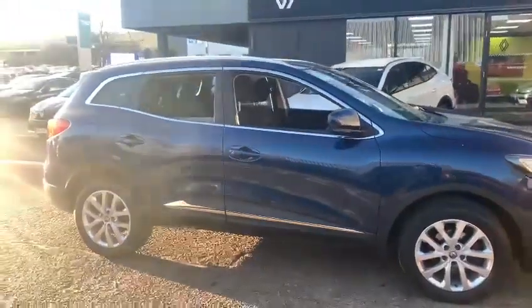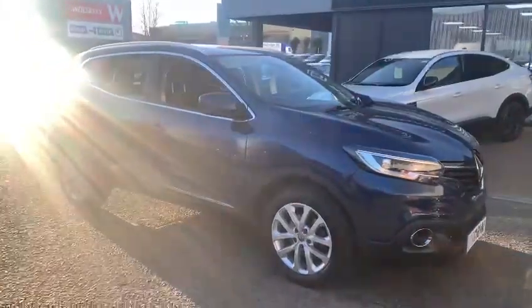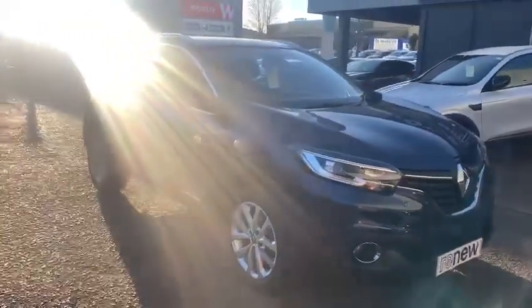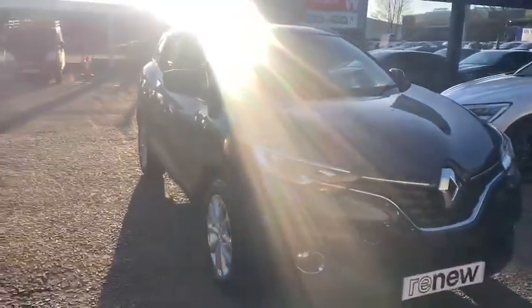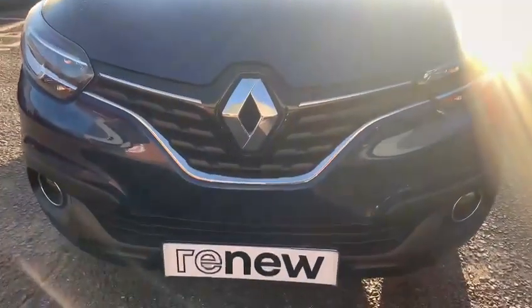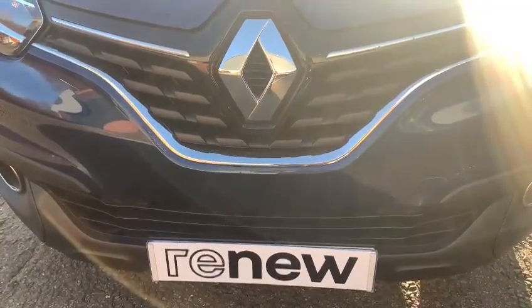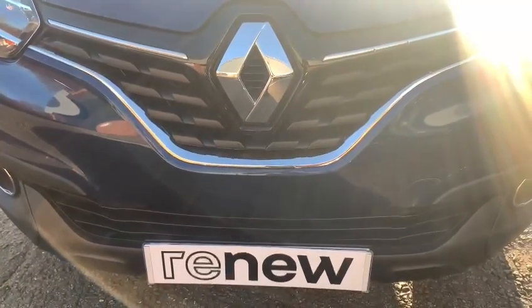That includes a service and MOT if due within six months, along with a 12-month warranty and roadside assistance — perfect peace of mind. For further information or to arrange a test drive, please contact us at John Banks Renault here in Ipswich. Thanks for watching and we look forward to seeing you soon.